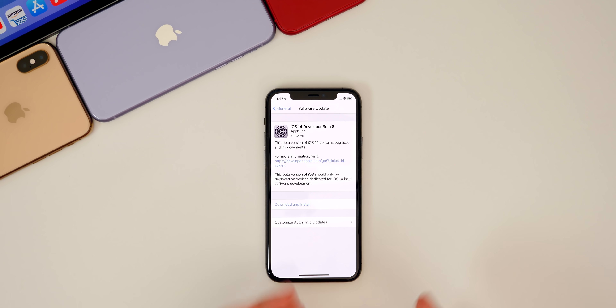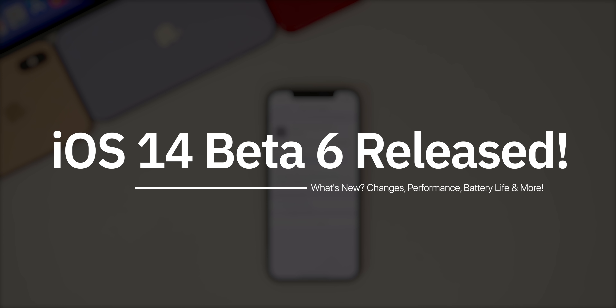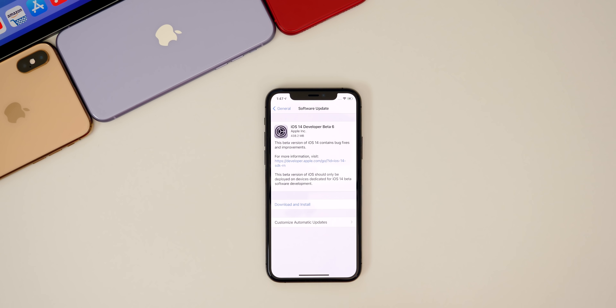What's up guys, my name is Brandon and today Apple released iOS and iPadOS 14 Beta 6 to registered developers, exactly one week after the release of Beta 5. So yes, we are switching to a one-week cycle now, which is great — we should see a lot more stability added in the coming weeks.